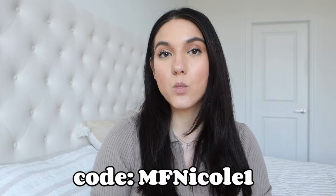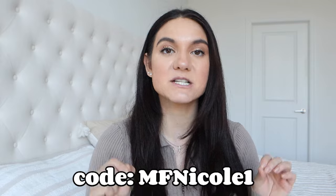I want to give a huge shout out to Shein for gifting me all of these items, and they also gave me a discount code to provide to you guys. If you use the code MFNICOLE1 — I will have that in the description box — make sure you use that code to get money off of your order.